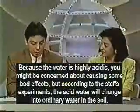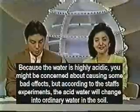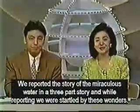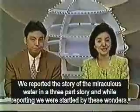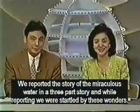Because the water is highly acidic, you might be concerned about its effects. According to the staff's experiments, the acid water changes to ordinary water in the soil. We have reported on many uses and benefits of this miraculous water and we have been startled by these wonders.